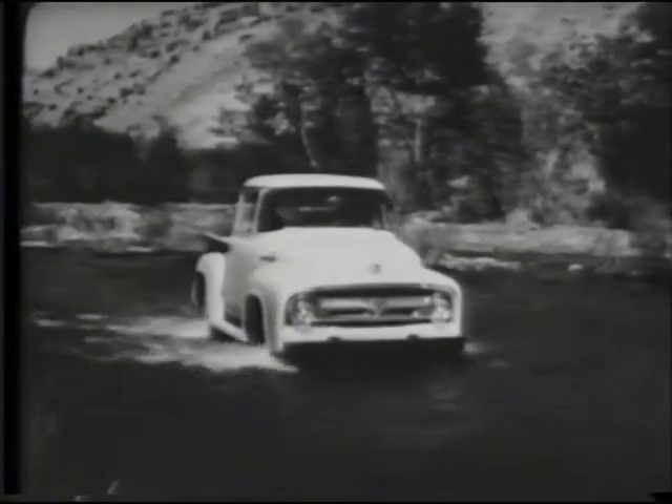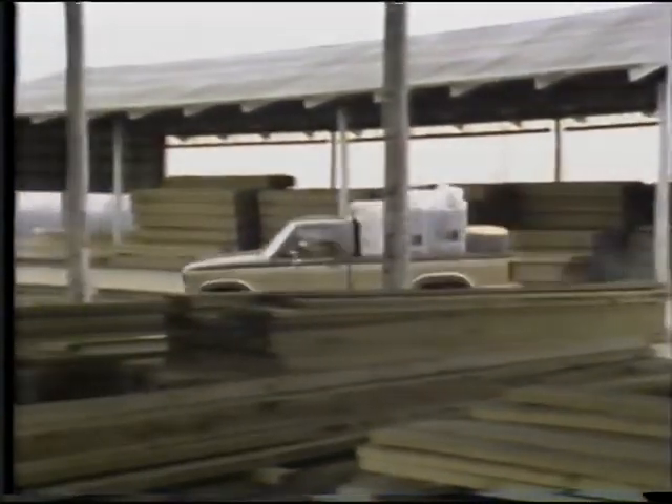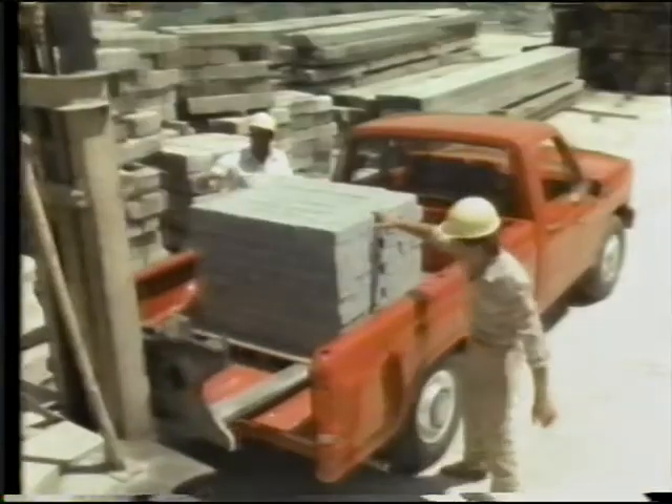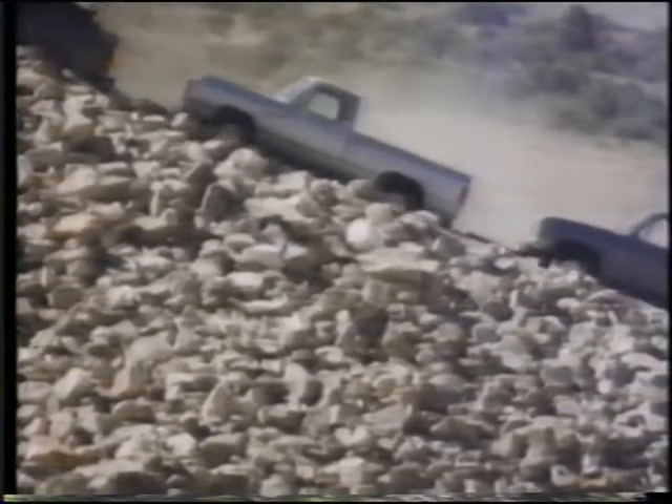For 70 years, whenever there was a job to do, Ford trucks helped haul it, tow it, build it, or grow it. There was always one thing you could count on: Ford's heritage of uncompromised toughness.